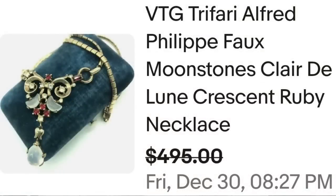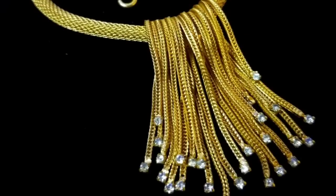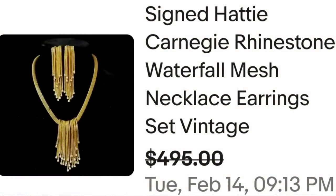Up next is another name that you definitely should be on the lookout for, and that is Hattie Carnegie. This is a signed Hattie Carnegie rhinestone waterfall mesh necklace and earring set, vintage, sold for a best offer on $495. Beautiful waterfall of strands, and on the back it is clearly marked Hattie Carnegie — a great sale at almost $500.